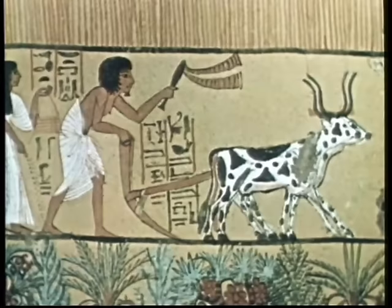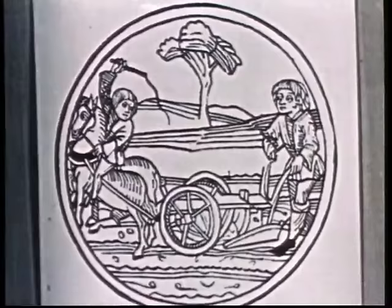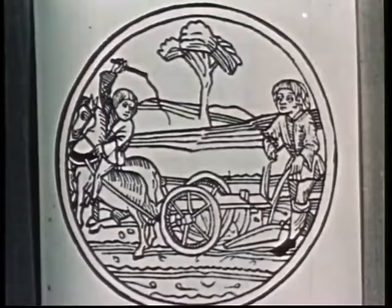Im alten Ägypten, vor mehr als 3000 Jahren, stand die Arbeit hinter dem Pflug in hohen Ehren. Im ältesten deutschen Rechtsbuch, dem Sachsenspiegel, verdankt der Bauer seine Thaler dem Pflug. Die gerade Furche wurde zum Sinnbild für den geraden Charakter des Bauern.